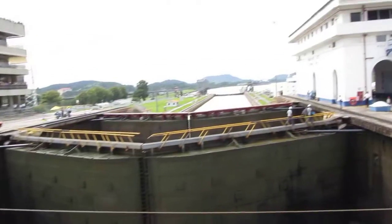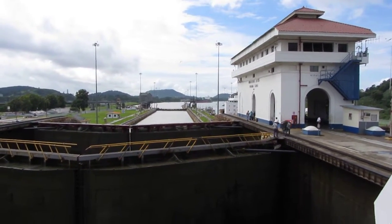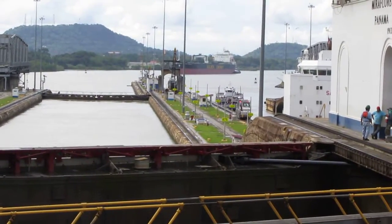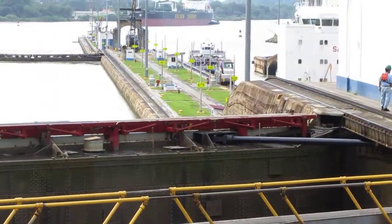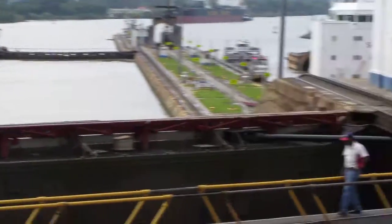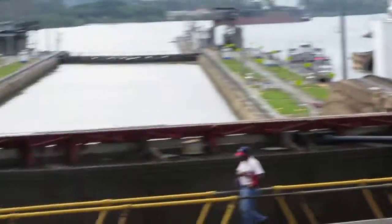Almost everybody is up on deck 12 forward. And if you look carefully off in the distance, there is another freighter coming up to enter the first set of locks. Very spectacular sight here at the Panama Canal.